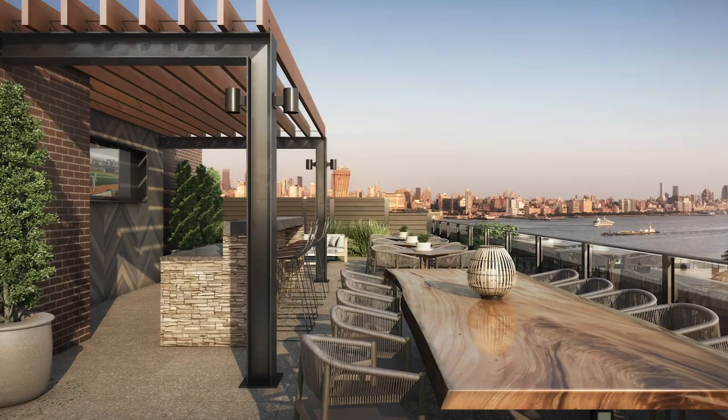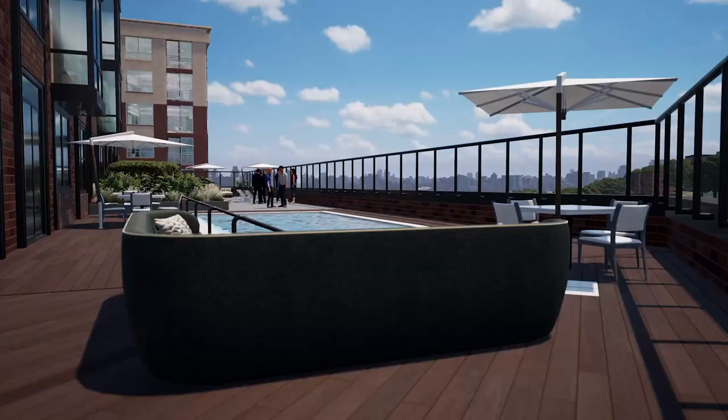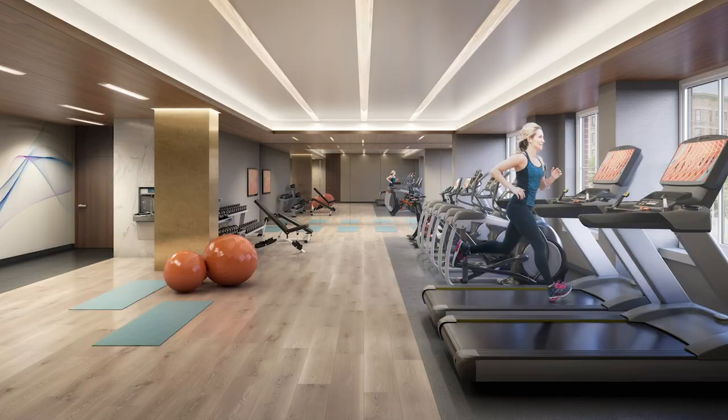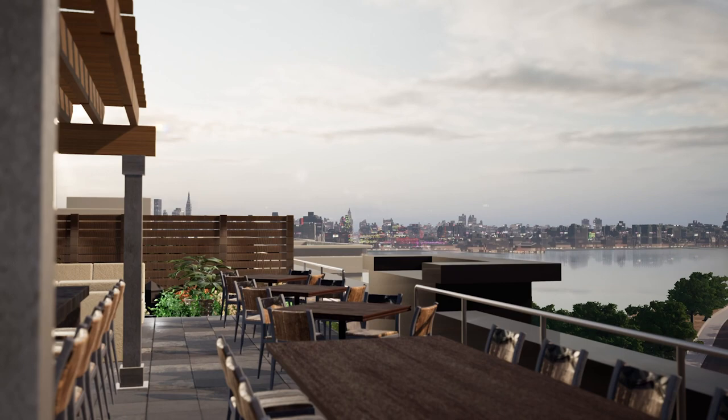A suite of indoor and outdoor amenities offer spaces for work, life, and play. You can relax by a sun-drenched pool, exercise in the fitness center, or enjoy breathtaking views of the Hudson River and New York skyline from our rooftop terrace.